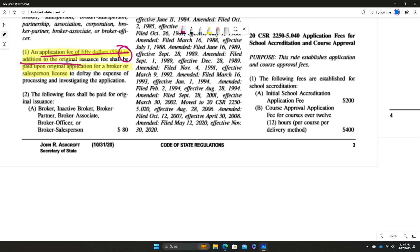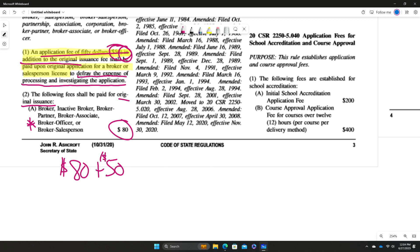So you're going to have that $50. Here's the original issuance fee right now: for all brokers, that's $80. So when you apply for a broker's license, you have the original issuance fee of $80 plus the $50, and that helps to defray the expense of processing and investigating your license. So that's $130 total on the original issuance for brokers.